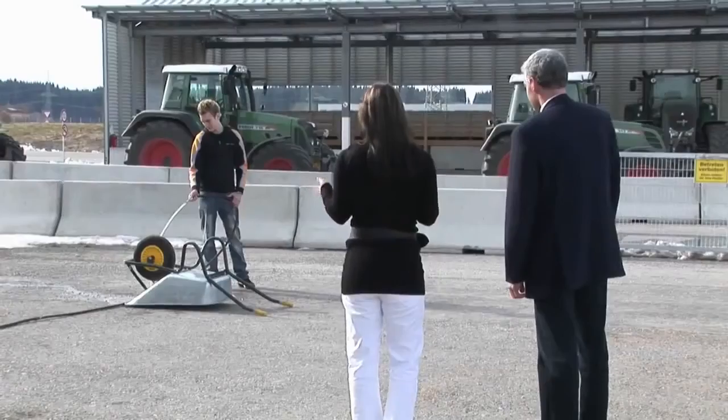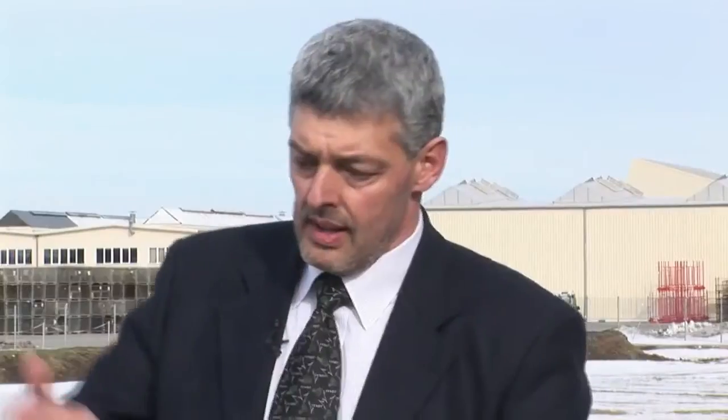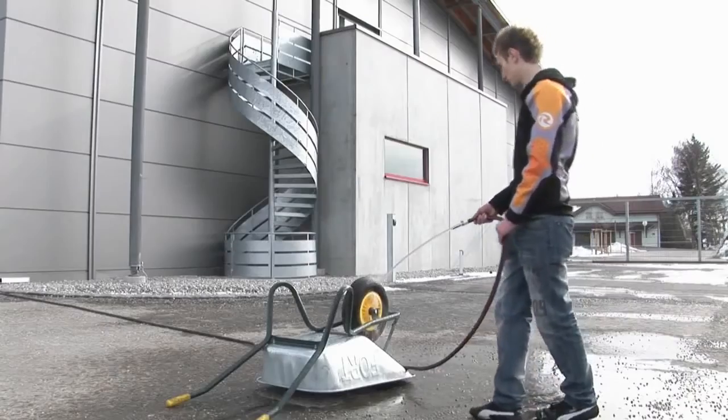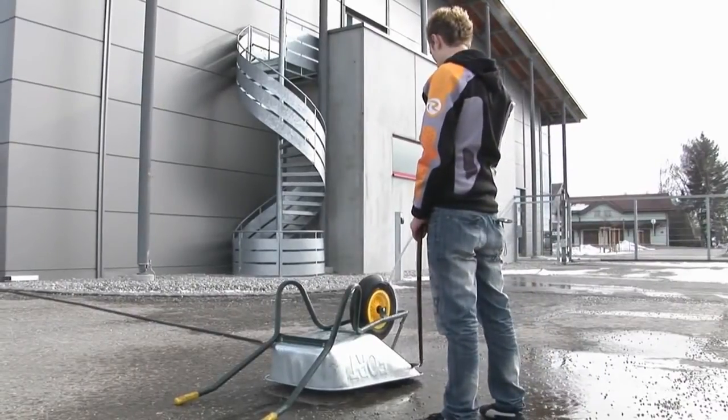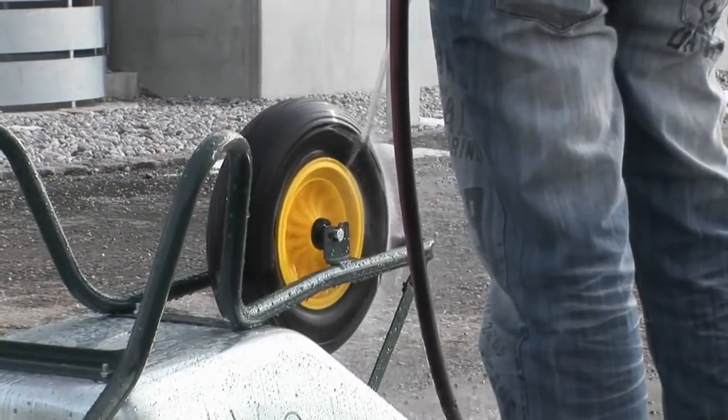The effect that the swing angle has on efficiency can be demonstrated with another experiment. Here we have a normal wheelbarrow, turned over and lying on the ground, and a normal garden hose. In the hydromotor, hydrostatic energy is converted into mechanical energy. Right now, we have a zero swing angle, which means that the wheelbarrow wheel doesn't move. Now, we'll slowly increase the angle. As we can see, the wheel starts to turn, and the larger we make the angle, the faster it turns. That means that more hydrostatic energy is being converted into mechanical energy. The larger the swing angle, the greater the efficiency and the greater the effectiveness.